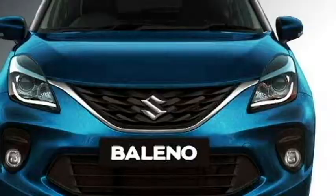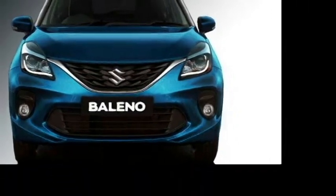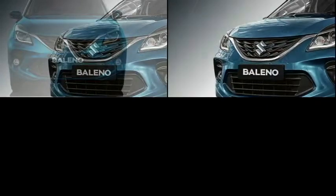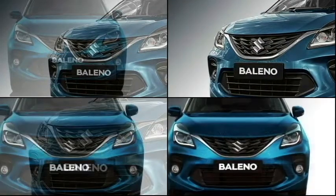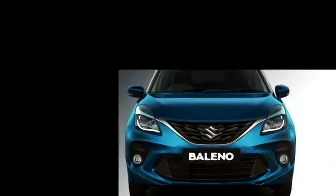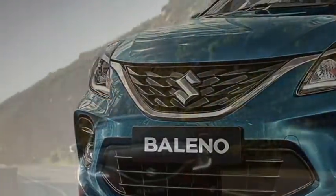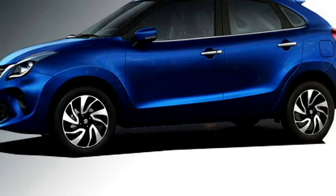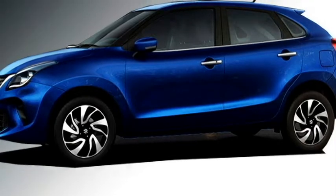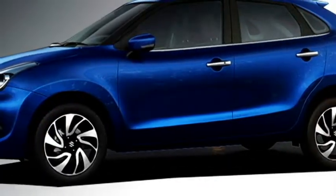In terms of exterior design, the front fascia of the new Bellino hybrid will get LED projector headlamps with DRLs, front fog lamps, a new stylish grille with 3D graphic design, a new updated bumper and larger air dams. In the side profile, the car will get power ORVMs with sleek turn indicators, new precision cut two-tone alloy wheels, UV cut glass, anti-pinch windows and chrome-garnished door handles.